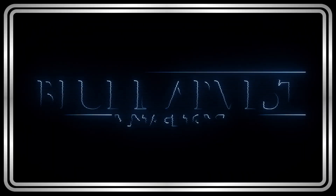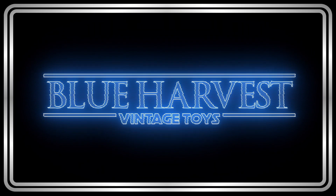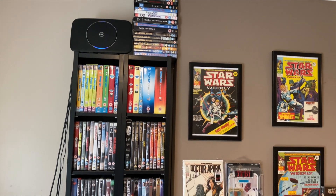Hello there, welcome back to Blue Harvest Toys. I haven't done a room tour in a while, so here you go. Have a look around. Here we are with the DVD collection.